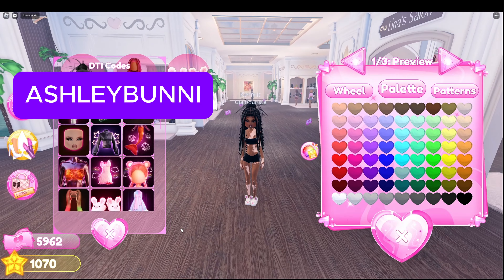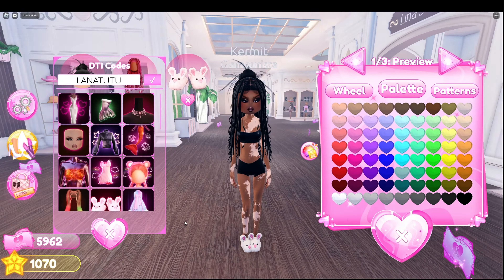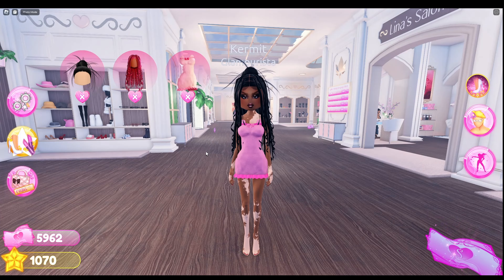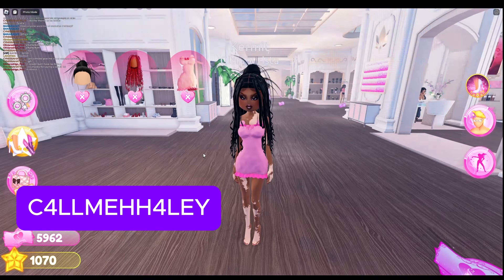Love the bunny slippers? Use code ASHLEYBUNNY. This cute dress comes with a headpiece. Code Haley will get you both.